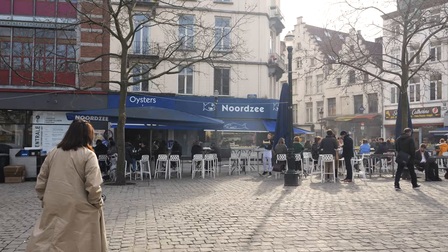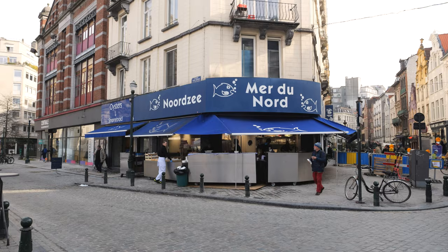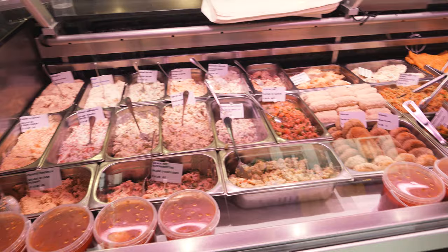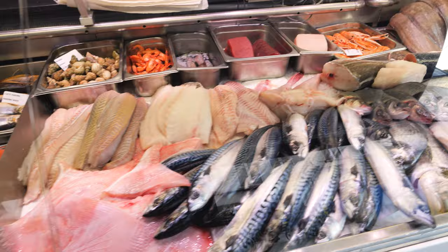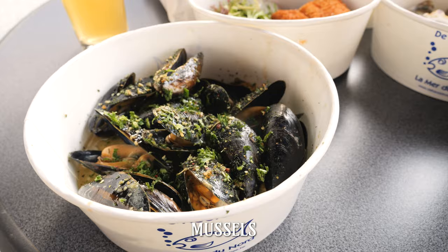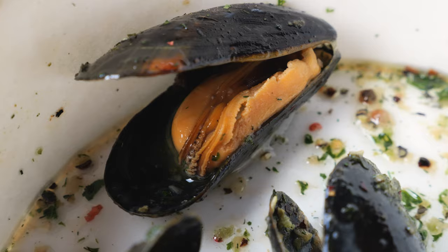Despite Brussels being inland, seafood is one of the must-eat things here, and what better place than Nordsee. This seafood mecca is part takeout restaurant and part fishmonger, so you know you're getting the freshest seafood. We got the whole cast of The Little Mermaid to devour and they were all absolutely delicious. Of course being in Belgium, mussels were in order — these small but super addicting mussels were cooked in a simple garlic and parsley oil, and that garliciness was so intense.